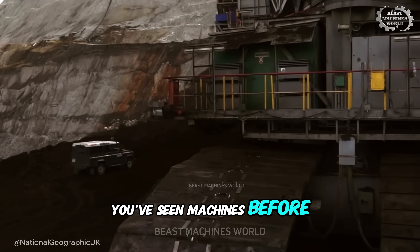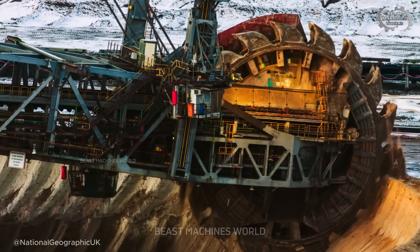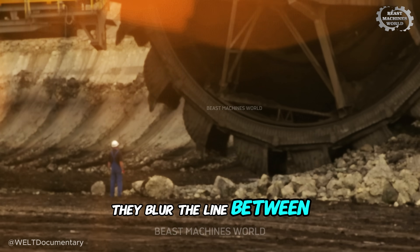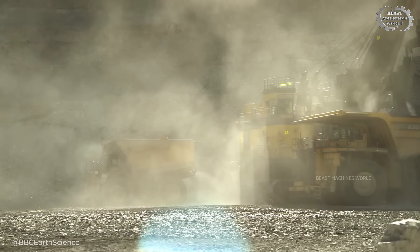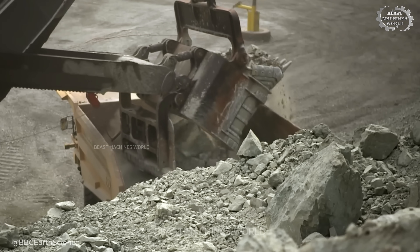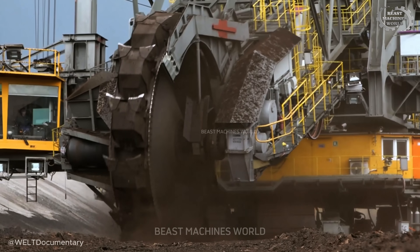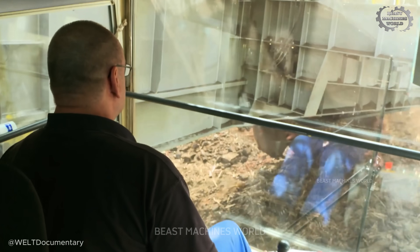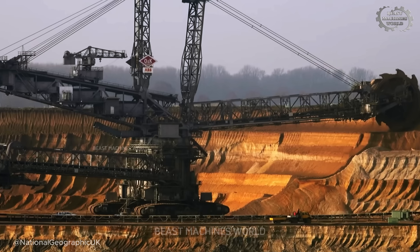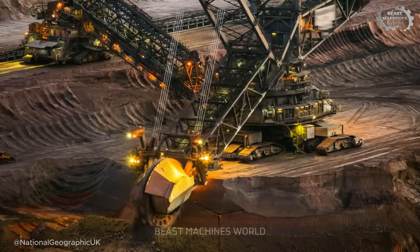You've seen machines before, but not like these. Deep inside the world's largest open pit mines, it's not just about digging. It's about moving millions of tons of earth with machines so advanced they blur the line between man and monster. These aren't your average construction rigs — we're talking about electric shovels with buckets the size of swimming pools, and dump trucks that can carry more weight than a Boeing 747. Run by skilled crews and guided by high-tech systems, they work day and night, shaping the world one colossal move at a time. In this video, we're taking you into their world to see how they operate, how they endure, and what happens when things go wrong.